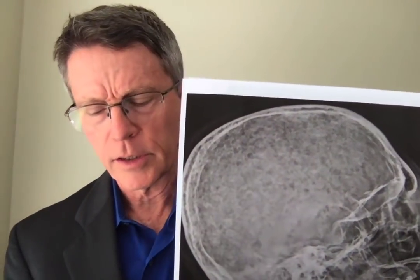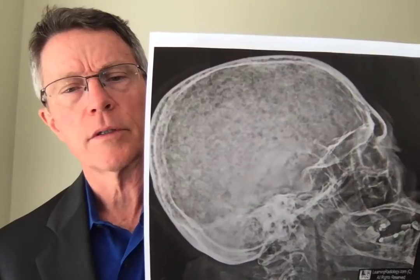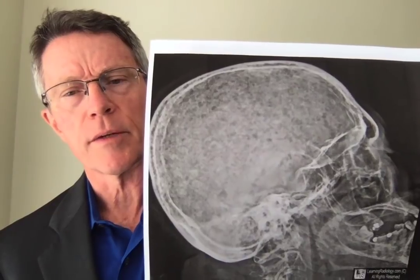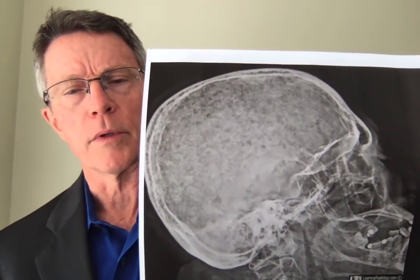Today we're going to talk about multiple myeloma. It's a disease that happens more and more as we get older. You'll see later on that it tends to peak in the mid 70s. It's an interesting disease. I'm going to be doing another video on light chain disease, which is very much associated with myeloma.